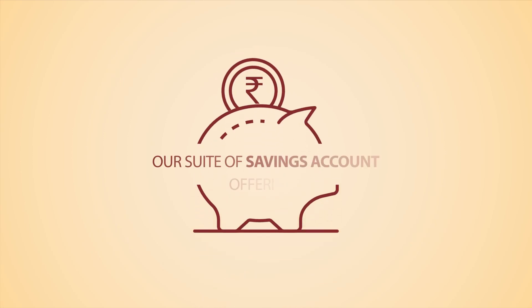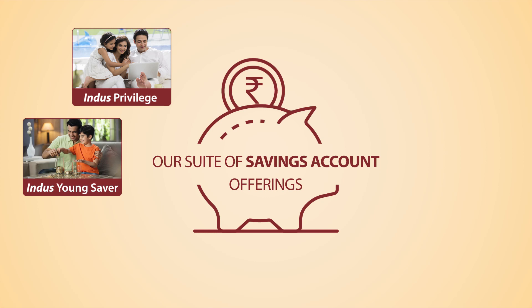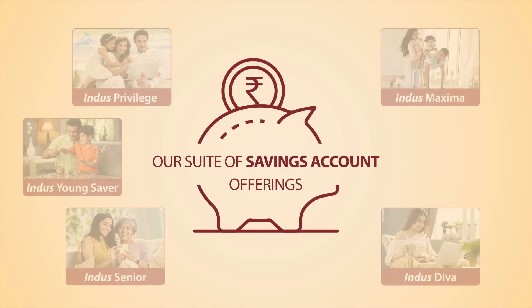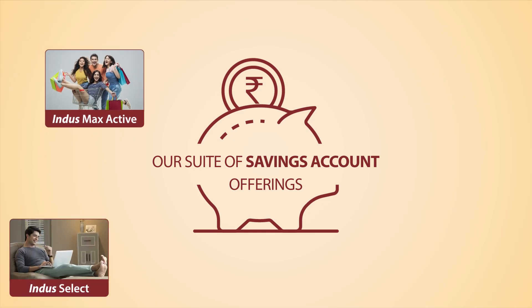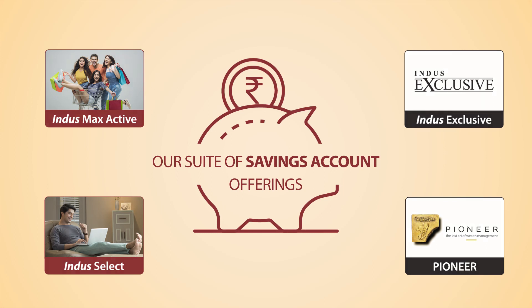Some of the accounts you can choose from are Indus Privilege, Indus Young Saver, Indus Senior, Indus Maxima, Indus Diva, Indus Max Active, Indus Select, Indus Exclusive, Pioneer Banking and Wealth Management Program.